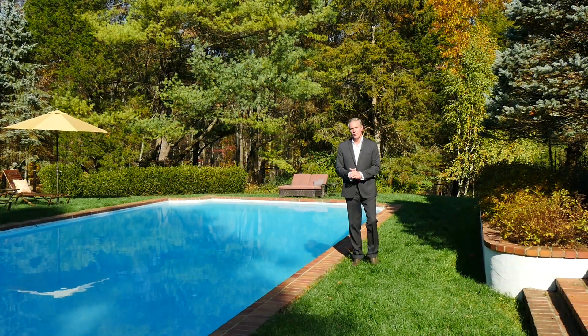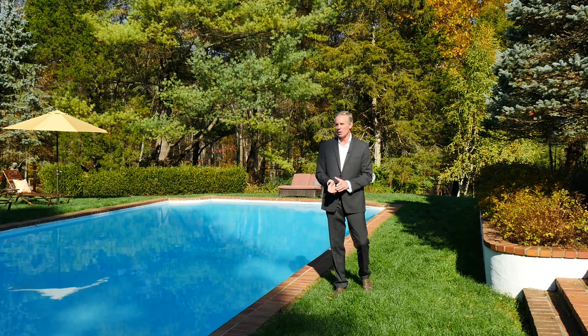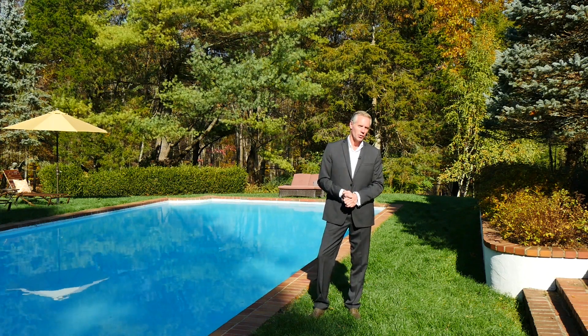If you ever feel the need to pursue a life of tranquillity and leisure without giving up access to one of the world's finest cities, then this beautiful estate may be the answer. It's private and serene without being remote, and it takes you to a place where you can hear your thoughts and soothe your soul.